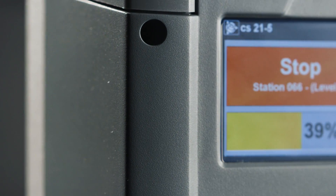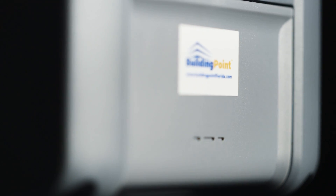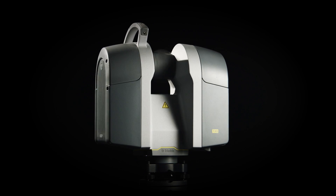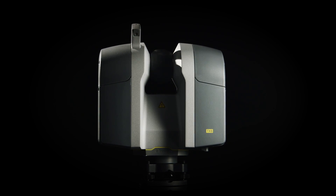Laser scanning provides the most straightforward and accurate method to create rich, highly accurate models and datasets. Trimble's continued leadership in laser scanning over the past decade has culminated in the release of the most advanced laser scanning solution engineered for construction. Introducing the Trimble TX8.